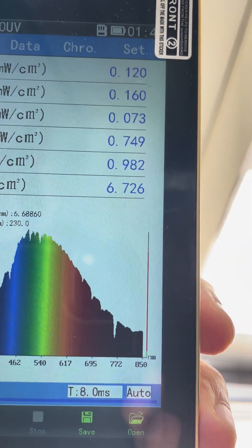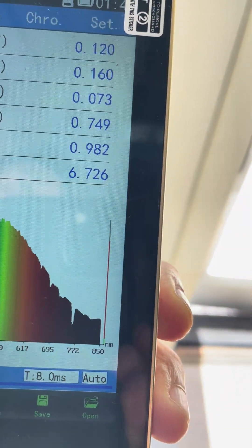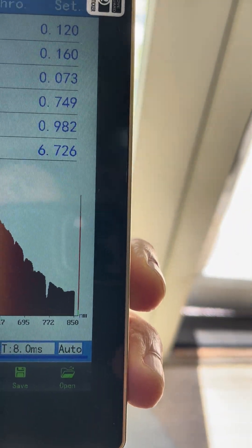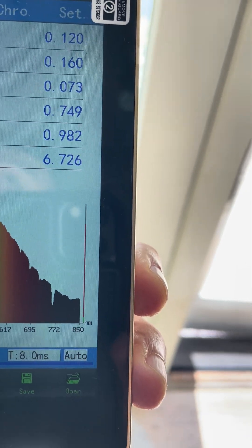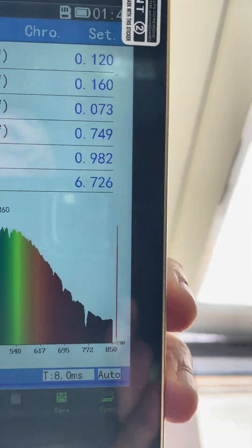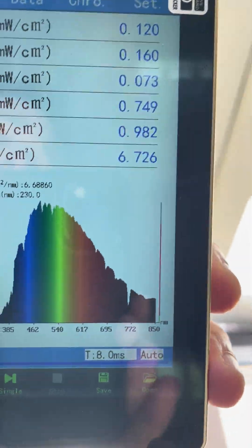This is huge because red and infrared light, among many other things, are like food for your mitochondria — it gives you energy and it powers your metabolism. When you are living indoors all day long, which Americans do about 90% of their days, you are getting a ton less red and infrared light than you should, which means you are underpowering yourself.